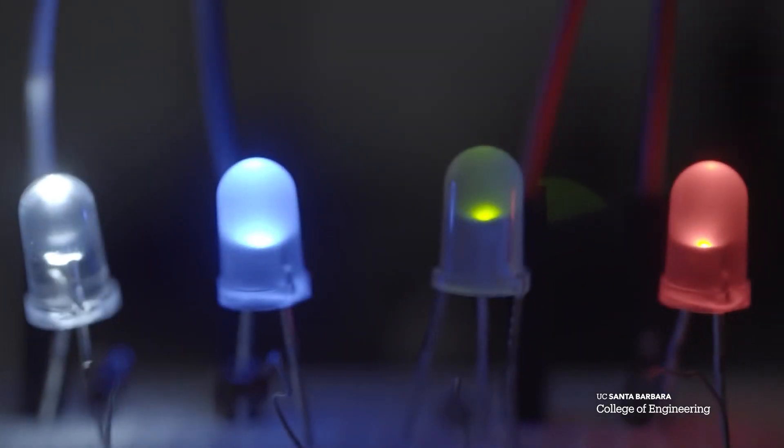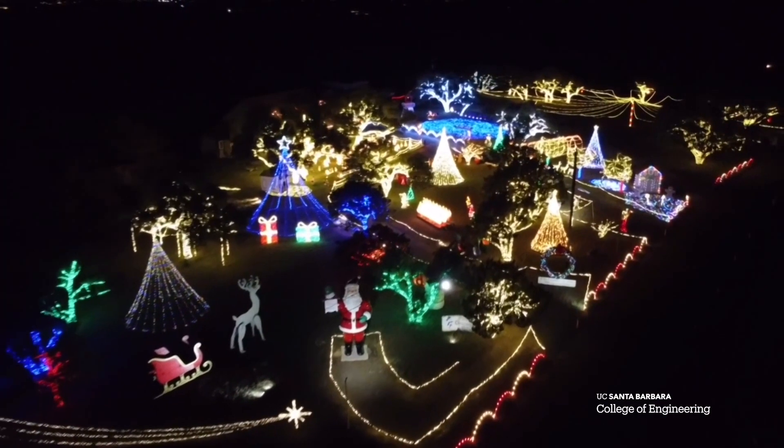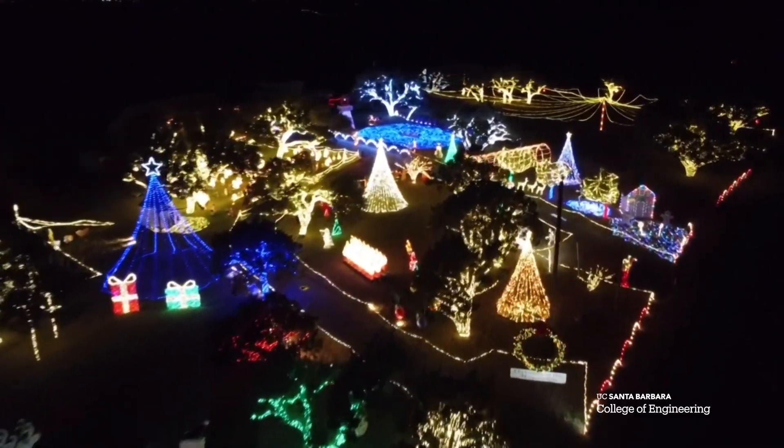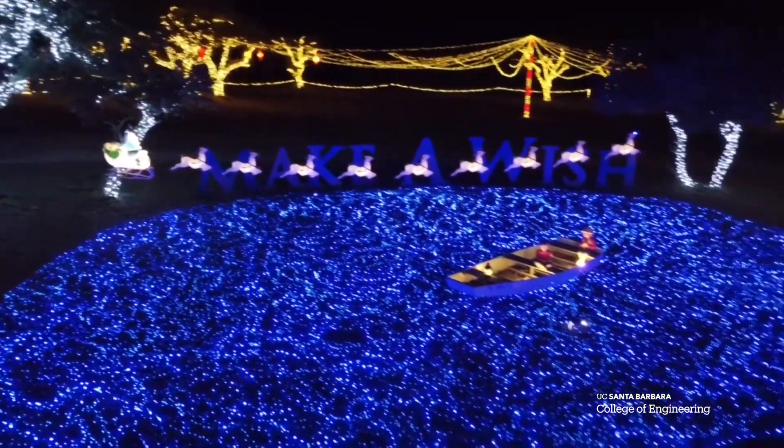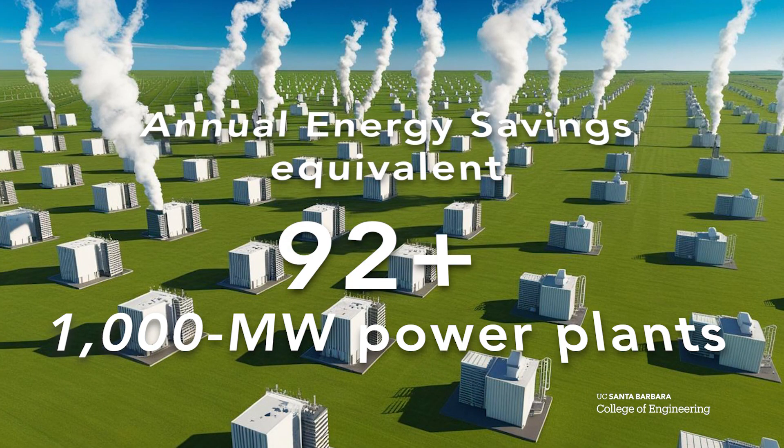That's a fun thing about research — you can never imagine where it's going to end up. The Department of Energy estimates that by 2030, LED lighting will save $250 billion annually in the U.S. alone. And by 2035, the annual energy savings in the U.S. will equal the output of more than 91,000 megawatt power plants.